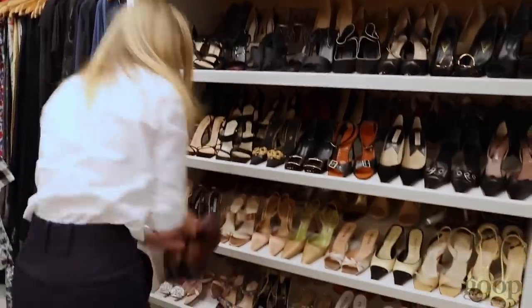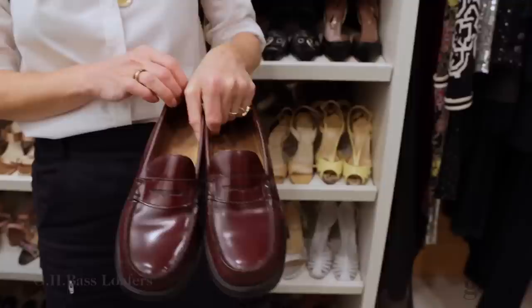Oh my God, these were my costume from The Royal Tenenbaums. These are the Uggs that I wore as Margot Tenenbaum. So cool, and I asked to keep them because they said no to the Birkin bag.